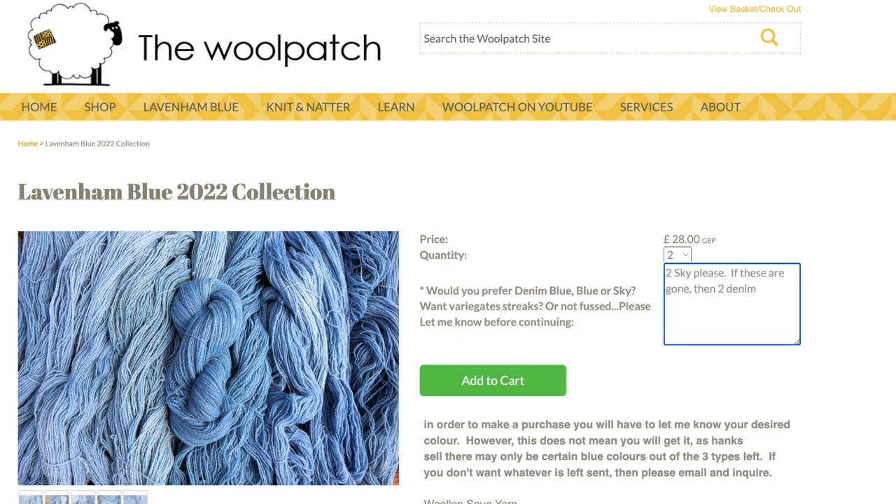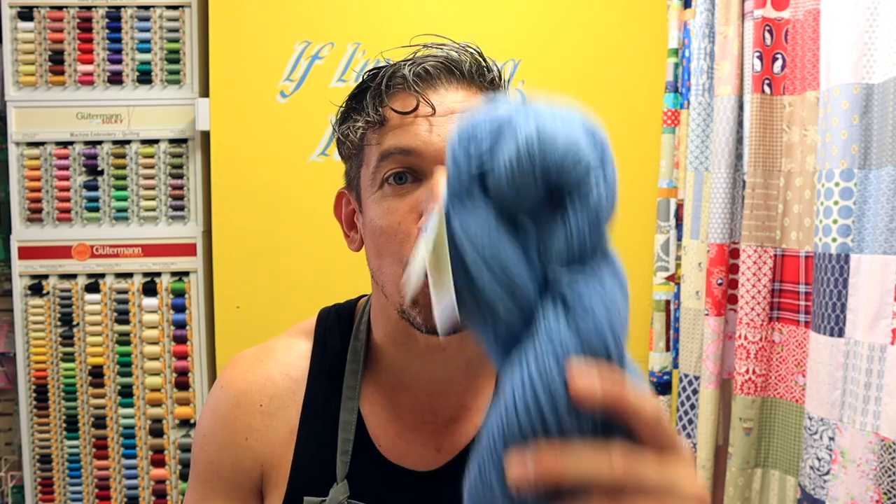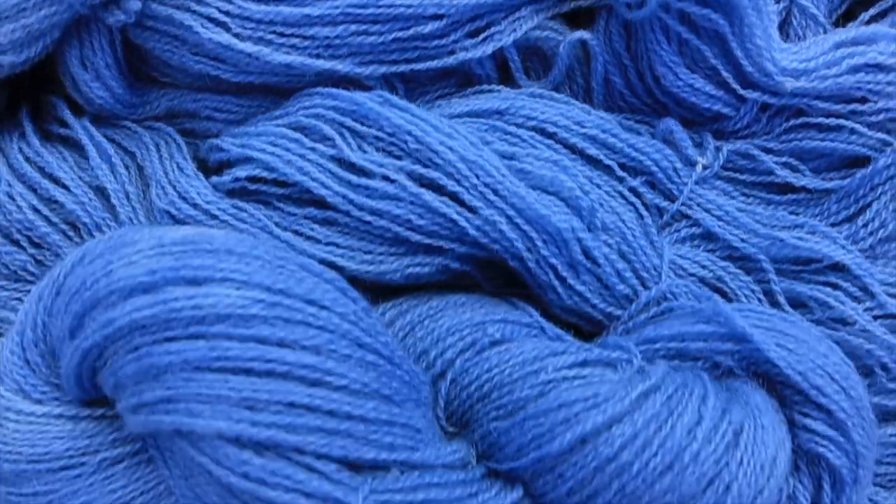If you're watching this week beginning 8th of August, there will be more availability. If you put denim in the box, I will hunt through and pack you a denim. However, if you're looking at this mid-August, late August, or even September, and you put denim but I haven't got any, I will send you the next color which is blue.